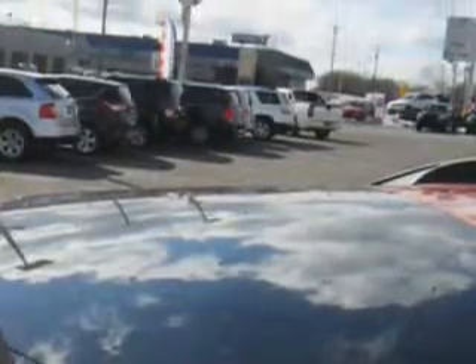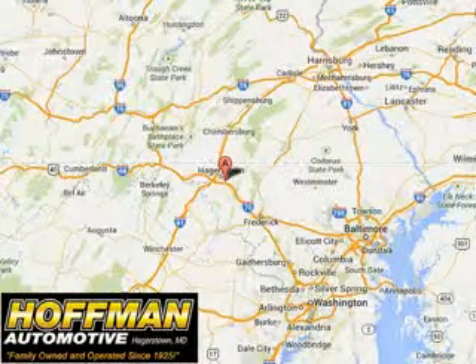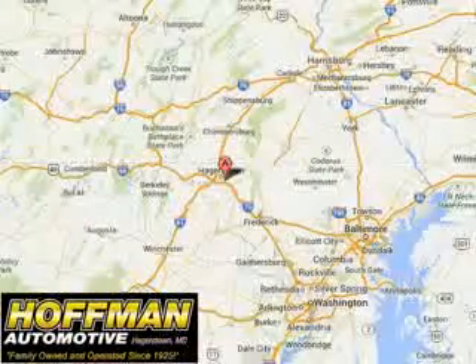See us at Hoffman Automotive today. Please contact Ms. Allen at 301-733-5000, extension 1044, with any questions or to schedule an appointment. We look forward to earning your business.